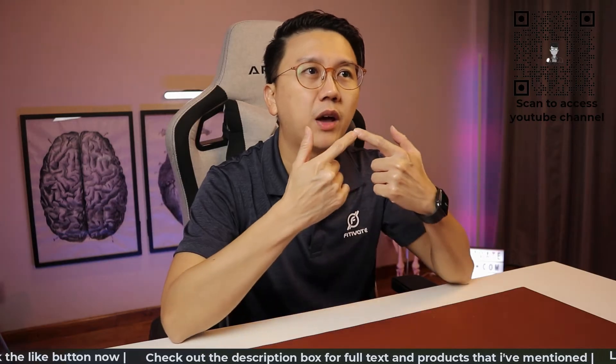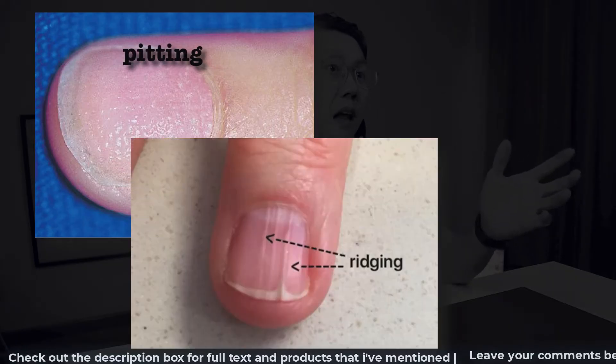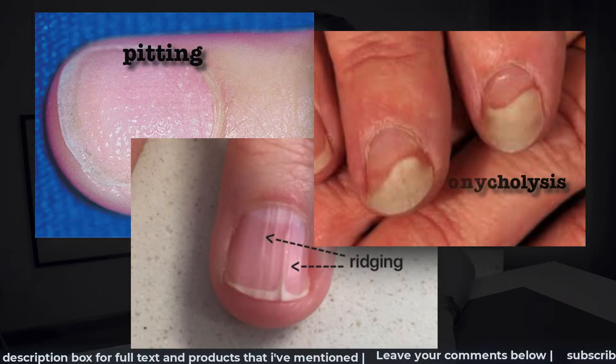Occasionally, it can involve the nails as well. Some patients may exhibit pitting, ridging, or separation of the nail from the nail bed, known as onycholysis.